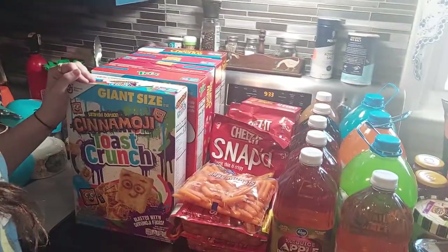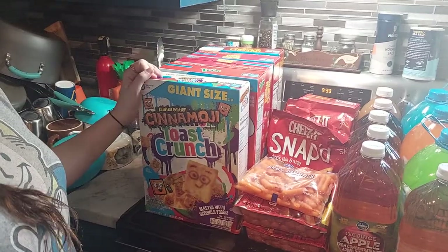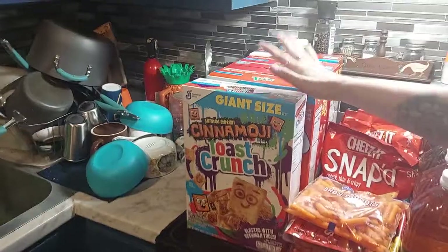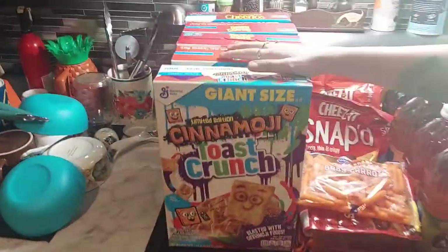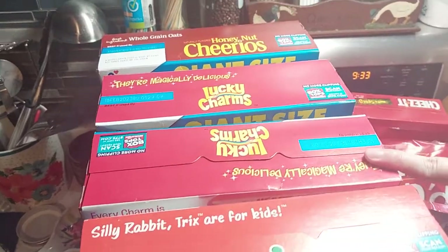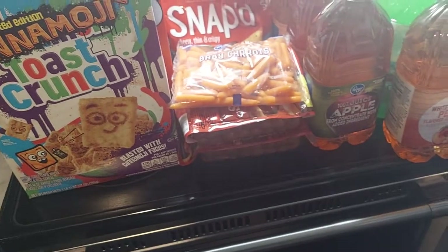Now this is all the sale stuff. These huge boxes of cereal were $2.47, originally $5.99. We got Cinnamon Toast Crunch (two), Tricks, Lucky Charms (two), and Honey Nut Cheerios. The carrots were $0.99 on sale and they had a buy-six-save deal, so we did that too.